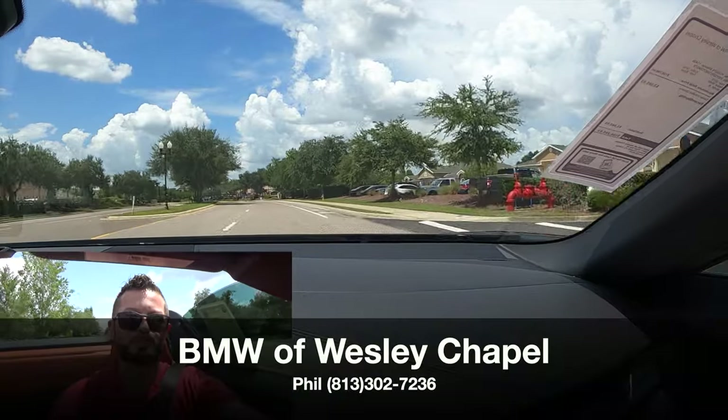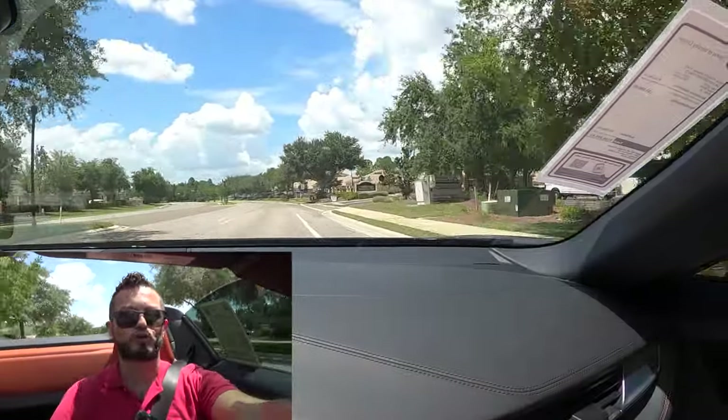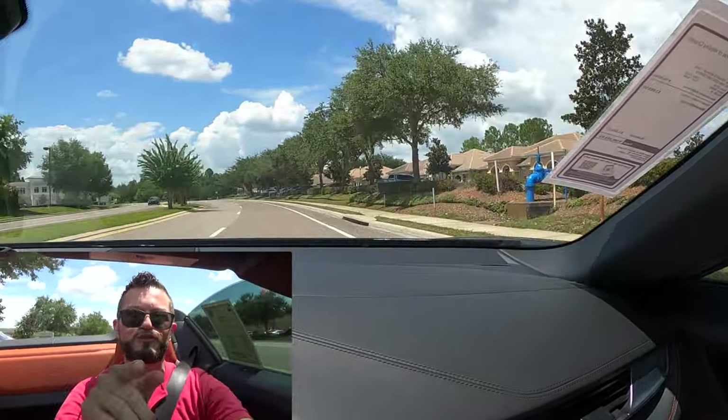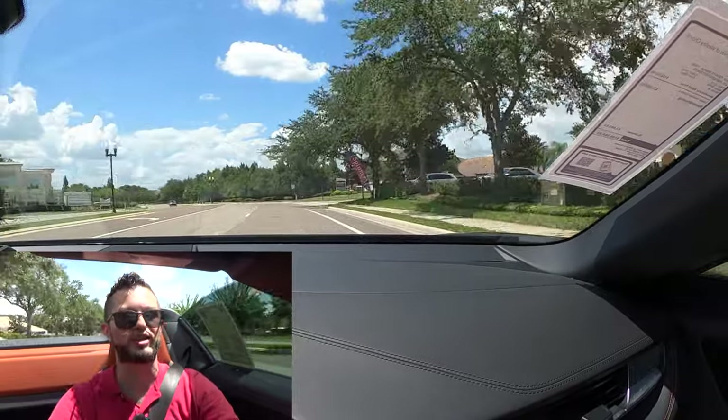If you're already a subscriber, thank you for being part of the Hawkeye community. If not, click the next video and the subscribe button. Check out the details, merchandise, website, and everything we do here at Hawkeye Rides.